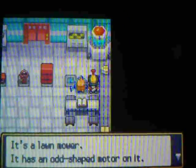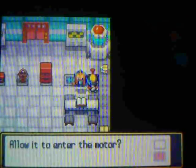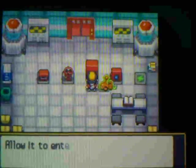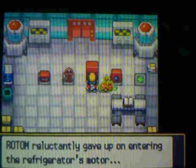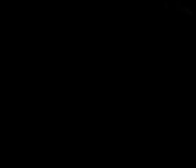Let's check out this last one. It's a lawnmower — it has an odd-shaped motor on it. Rotom wants to go into it again, so let's just let it. In the lawnmower form, Rotom can use Leaf Storm, which is a fourth-generation move.